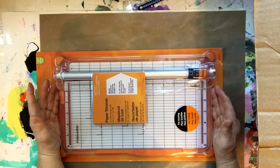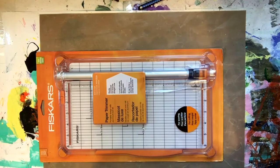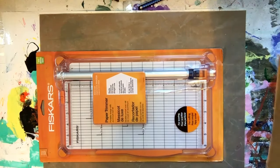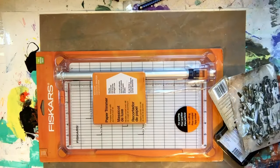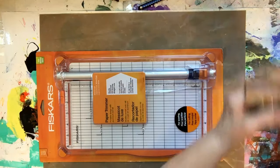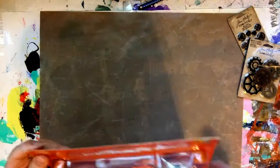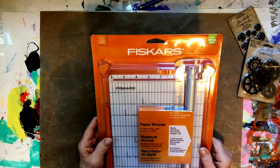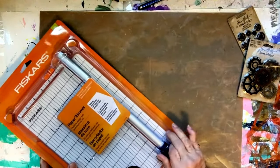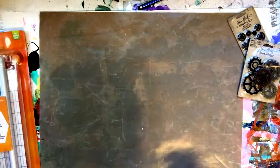I have a paper trimmer, but it wasn't a 12-inch one. Periodically I have to use scissors and I don't cut straight with scissors, so I ordered another one. It's a Fiskars — I really like Fiskars. I've had one for years. It also has a scoring function and the arm lifts out. I thought that was pretty nice.